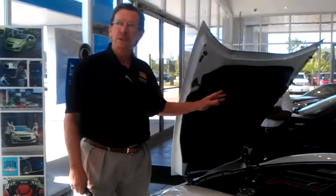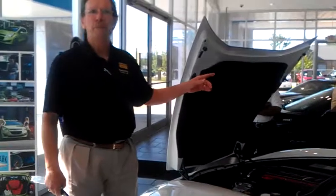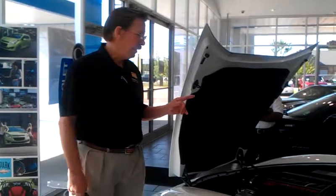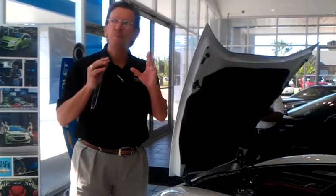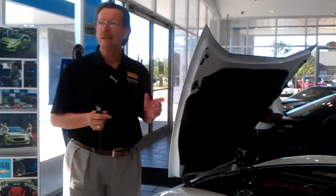The engine is all aluminum, all alloy, with the exception of the heads and block, and with the exception of the intake manifold. This is a thermal plastic that was developed by BASF for BMW. GM bought it for BMW to use starting on the C5, and they did that because they can better control the air-fuel mixture in that material than they can in any kind of alloy or anything else. It just works better.